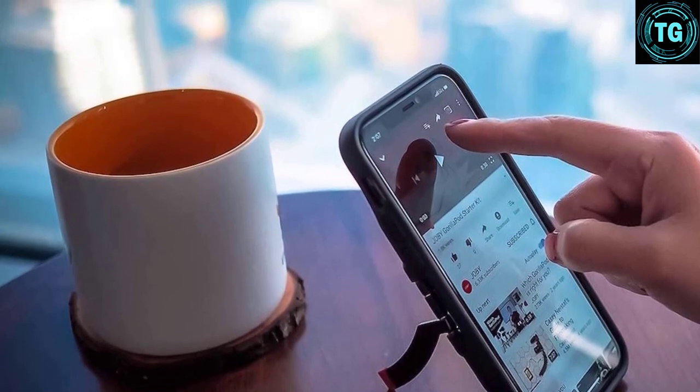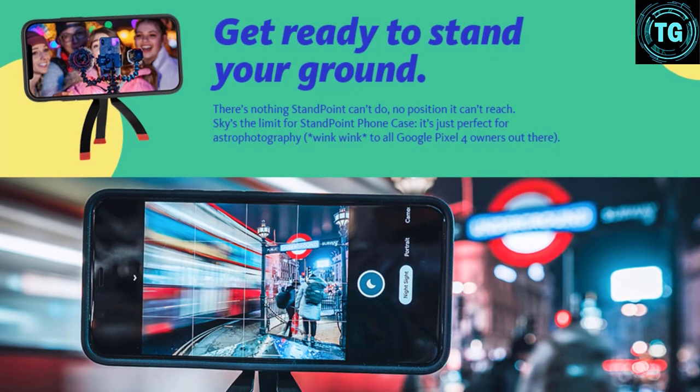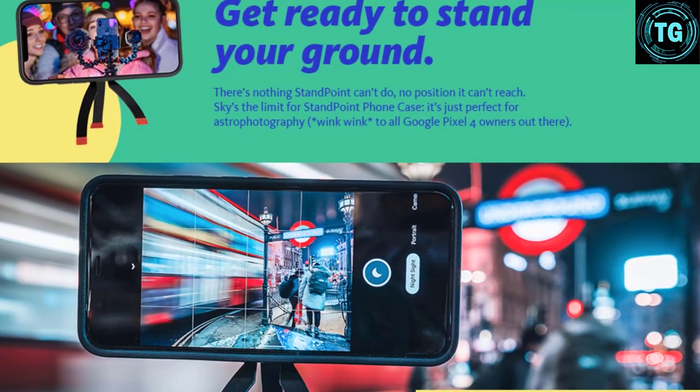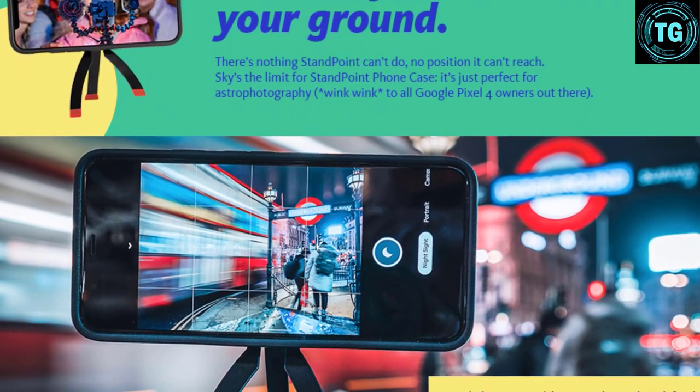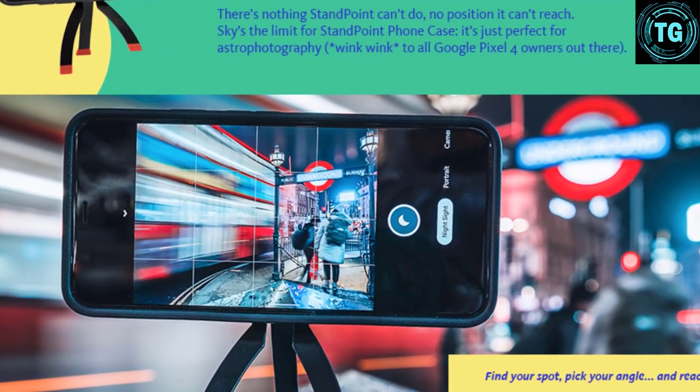We like the case's protective nature and the fact that it works with wireless charging pads. The only drawbacks are that the Standpoint's tiny tripod legs require a flat surface, and the case itself feels a little plasticky, but it's very good value.